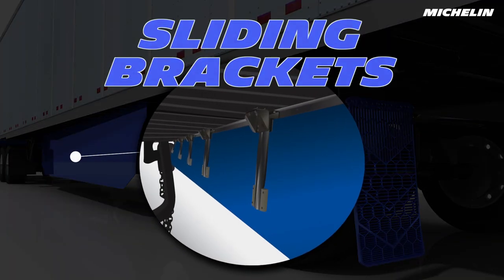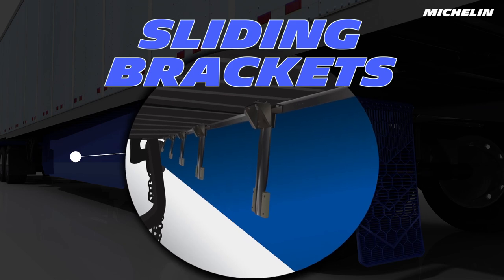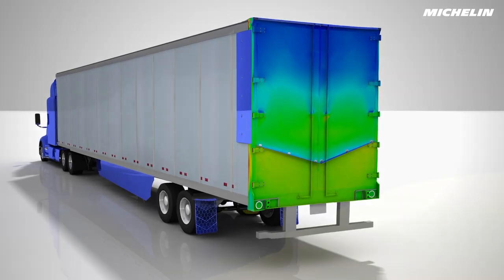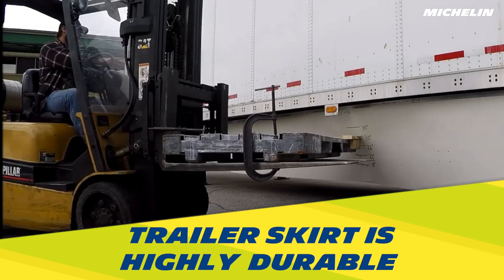Sliding brackets reduce load on skirt panels to take full advantage of tough skirt materials. The trailer skirt is designed to be the most durable on the market.